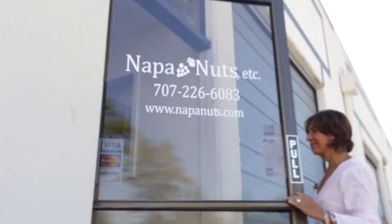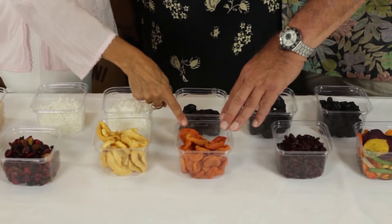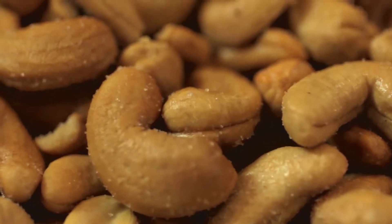Hi, I'm here in Napa, California in the Napa Valley at Napa Nuts. Maxine and Alan take great pride in bringing us the greatest product. They literally scour the planet to bring us nuts and fruits. Alan here is going to tell us about some of the stuff that he brings here and ships out not only around Napa and the Bay Area, but all over the country.